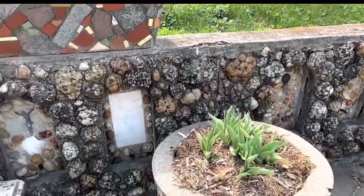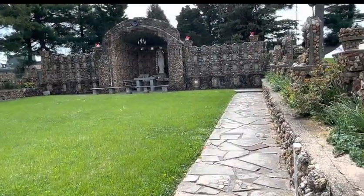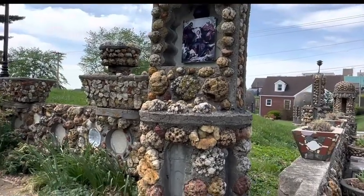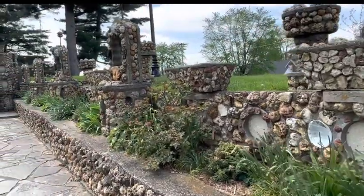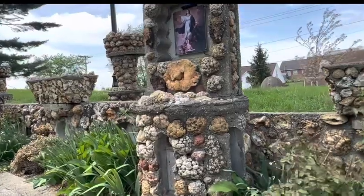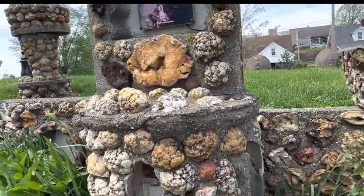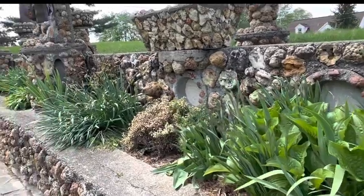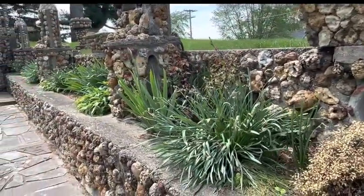They are starting to put some flowers in everything, as you can see — they're starting to come out. Look at this. What an amazing surprise. Wow. Look at that shell up there. I wonder where that shell came from. Geos. How much time it must have taken them — or him — to do this. Look at this; they've got designs.